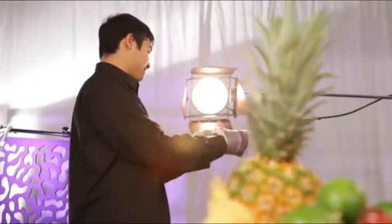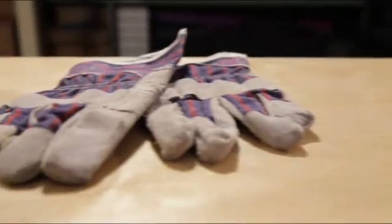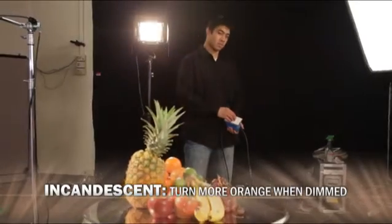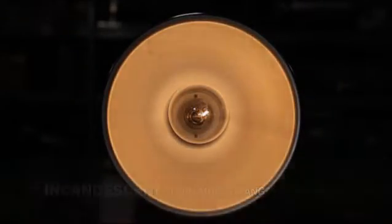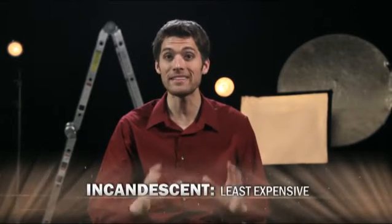This same heat also makes these light fixtures hot enough to give operators second degree burns, so gloves are a necessity. Using a variable resistor, these lights can be dimmed, but become increasingly orange as less power is available. On the positive side, incandescent bulbs are typically the least expensive and are easy to find. If you're looking to save money on your shoot and want the most options for fixtures, these are the best light sources to get.